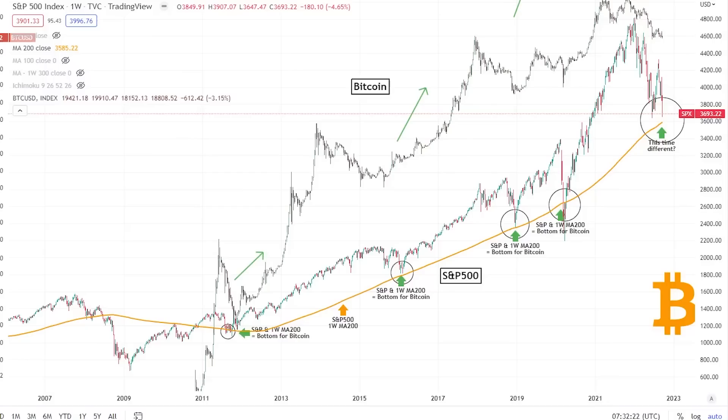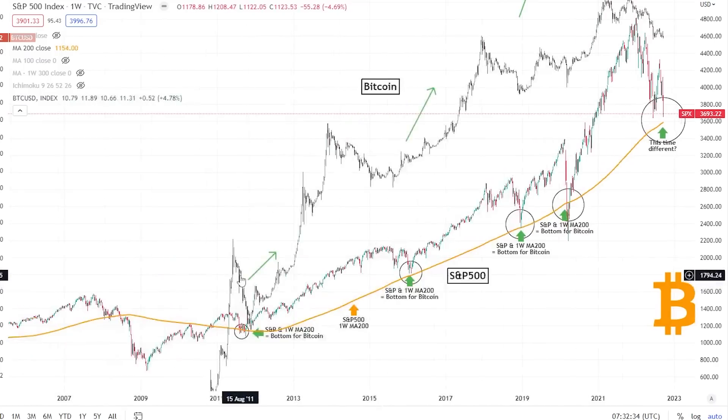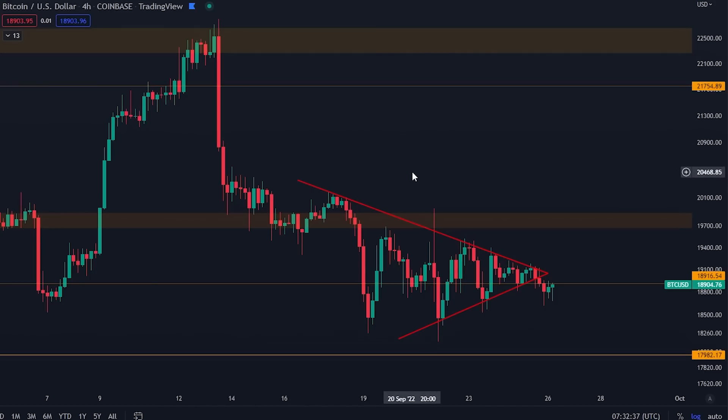What if there is one specific fractal that has been able to pinpoint the exact bottom for Bitcoin — not one, not two, but three times previously in Bitcoin's history? Today I'm going to show you exactly what this signal is telling us right now, because yes, it is about the flash — I will explain it in this video.